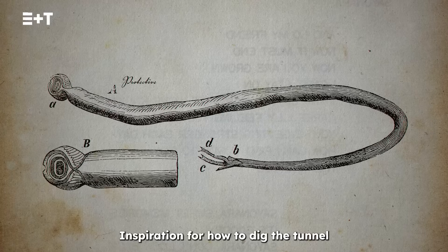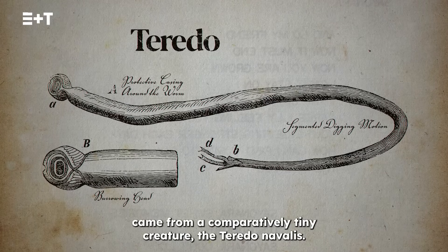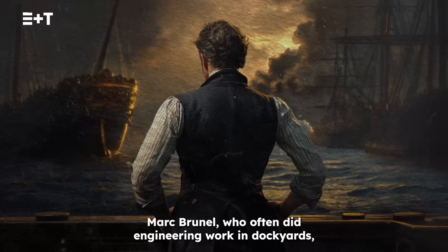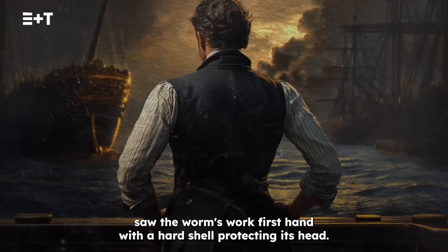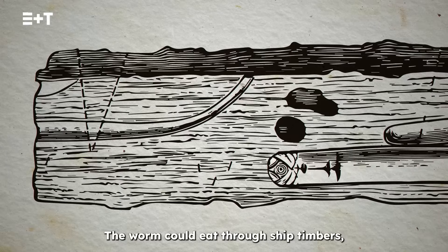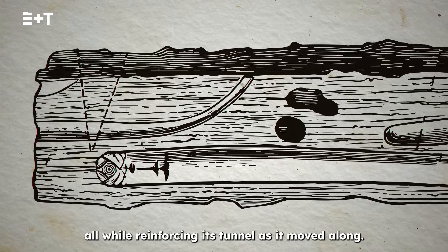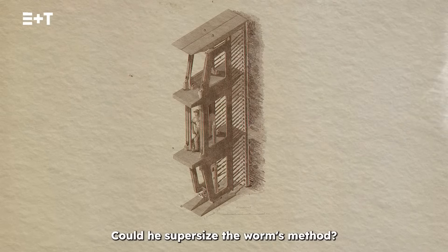Inspiration for how to dig the tunnel came from a comparatively tiny creature: the Teredo navalis, a wood-burrowing worm. Mark Brunel, who often did engineering work in dockyards, saw the worm's work firsthand. With a hard shell protecting its head, the worm could eat through ship timbers, all while reinforcing its tunnel as it moved along. Could he supersize the worm's method?